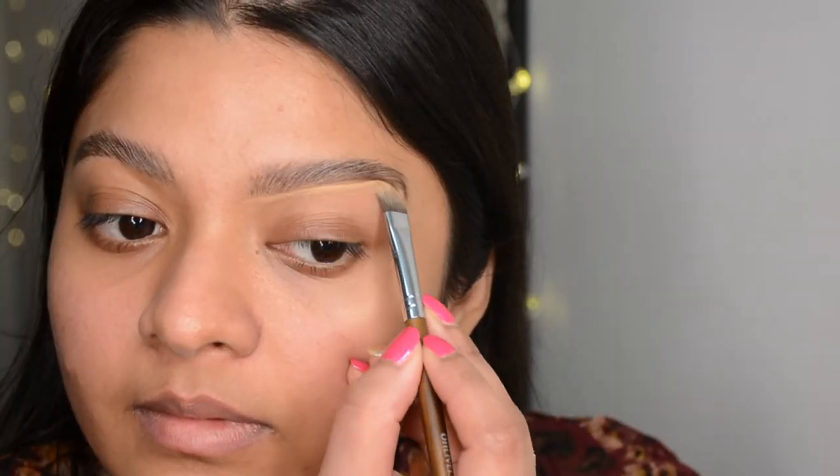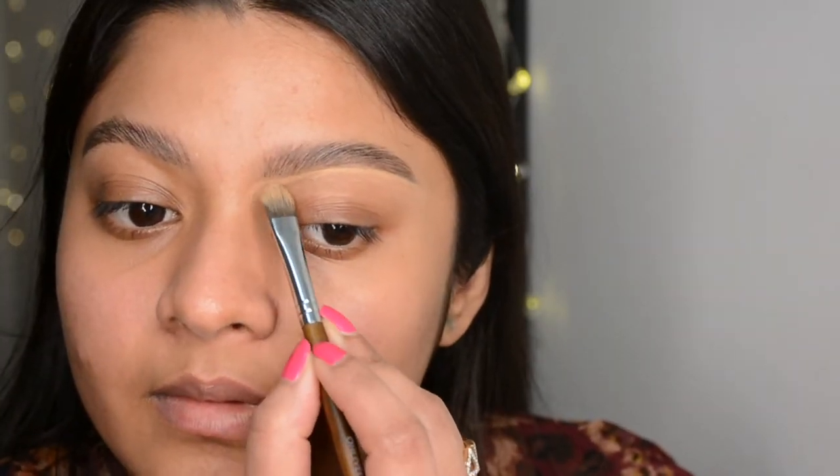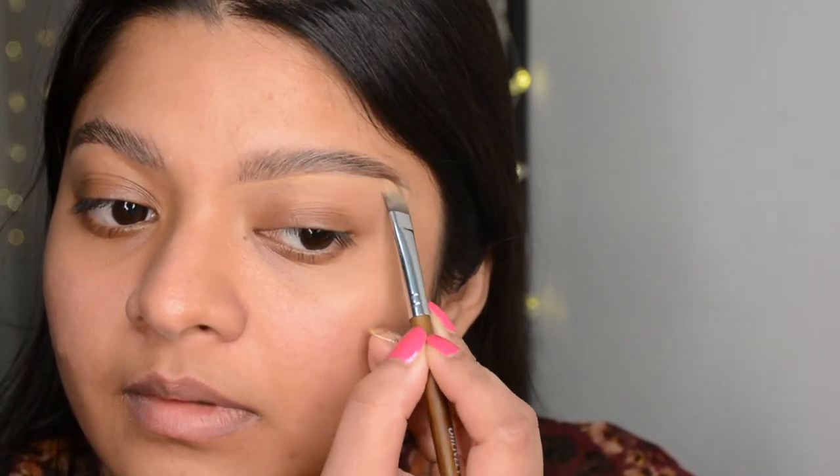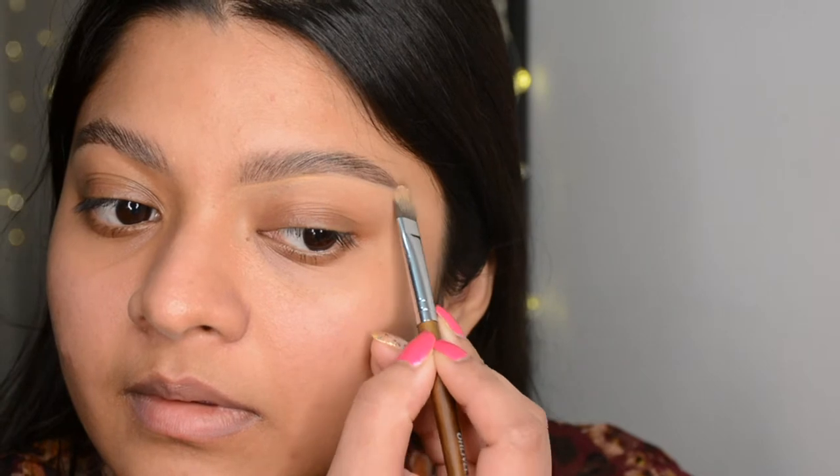I like to use a concealer to carve out my brows. If you have fuller brows naturally you can skip this tip — just stick to a brow gel to set your brow hairs and that would be it.